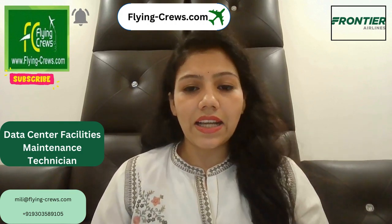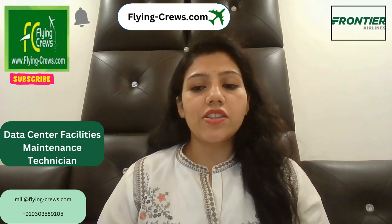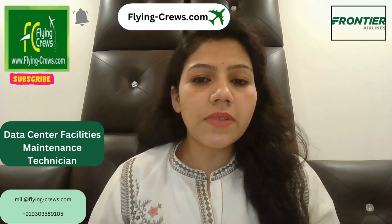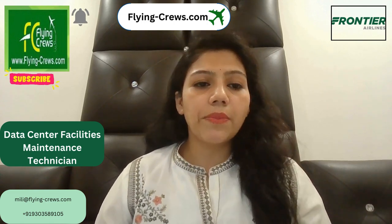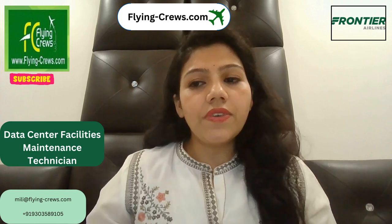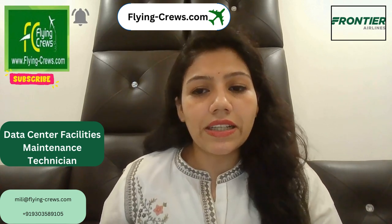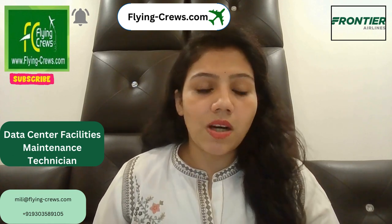Today there is an opening in Frontier Airlines as a Data Center Facilities Maintenance Technician. Your responsibilities are to inspect, maintain, and repair various data center systems such as piping and non-critical electrical or mechanical system components.